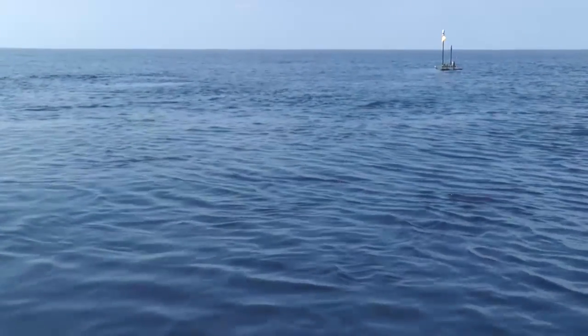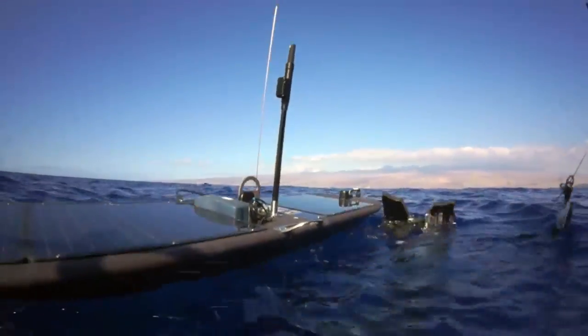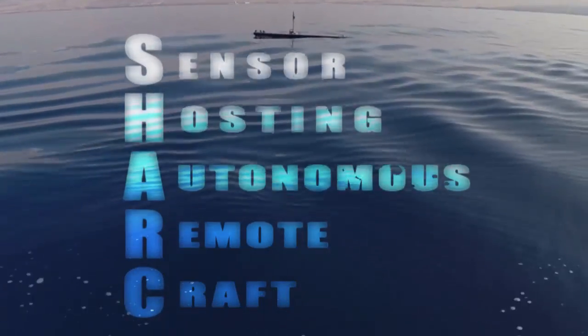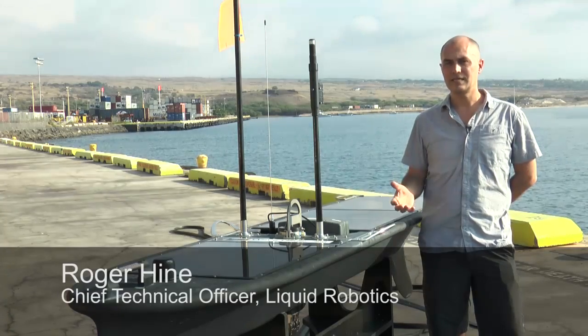Look closely and you'll find sharks off the coast of the Big Island of Hawaii. One particular breed may not have teeth, but it does have highly sensitive ears in the ocean. SHARK is a Sensor Hosting Autonomous Remote Craft. SHARKs can perform the function of a mobile acoustic detection system.